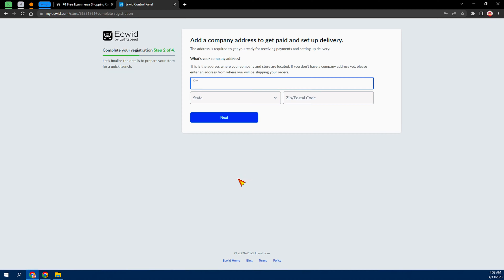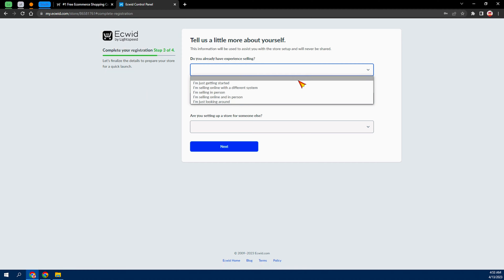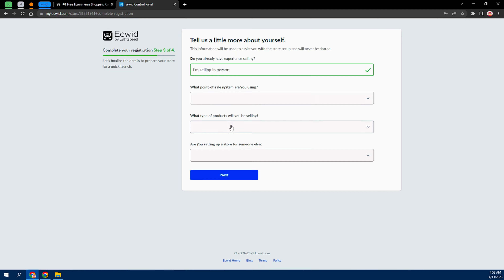From here you have to input your city, your state, and your postal or zip code. After you've filled in your zip code, press Next and they're going to bring you to a question: 'Do you already have experience selling?' You can just select an option — 'I'm selling in person,' 'I'm selling online and in person' — just go ahead and check out what suits you.